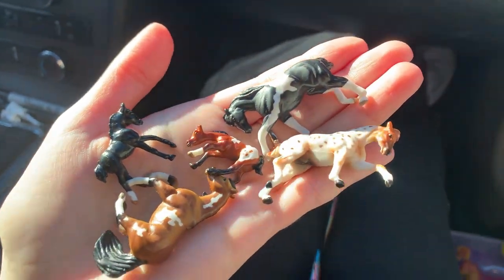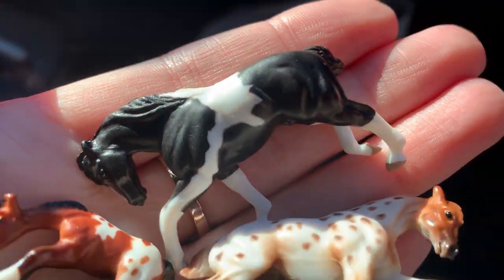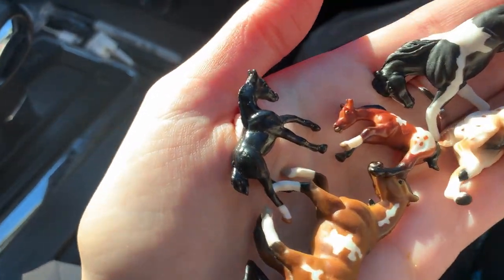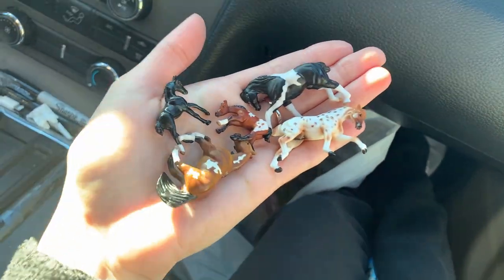I think your favorite big boy is this guy right here, the black and white one. I think your favorite baby is the black one. I don't know about a baby, but that's definitely my favorite big boy.